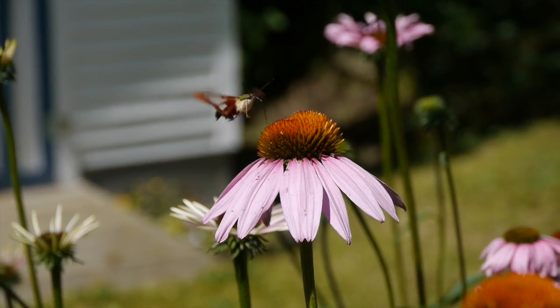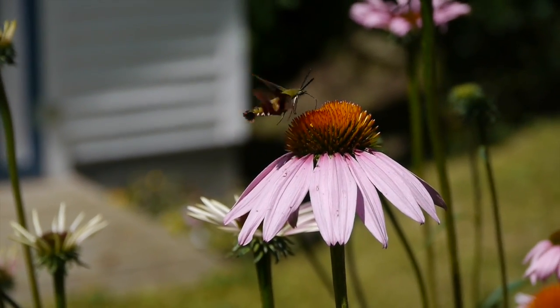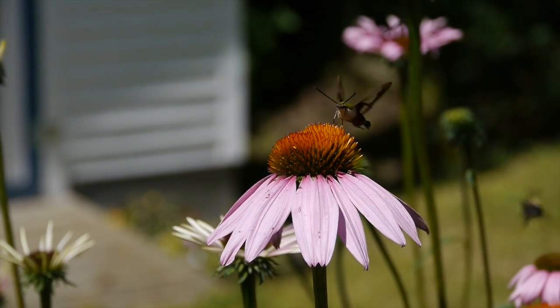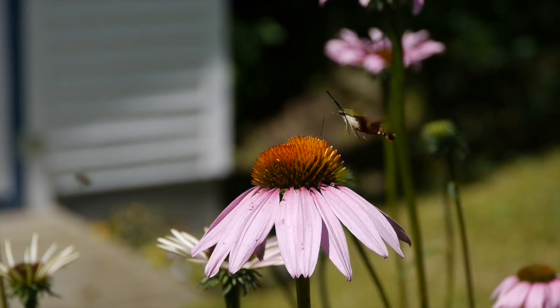We know that most moths come out at night, but the hummingbird moth is active during the day. They love gardens and are likely to visit many flowers, but they won't bother your vegetable garden.